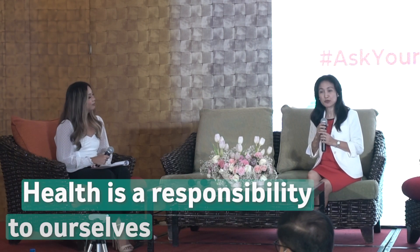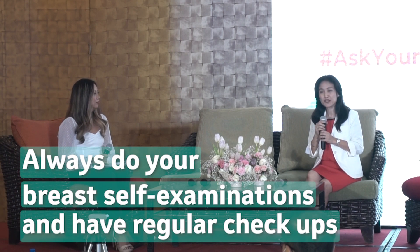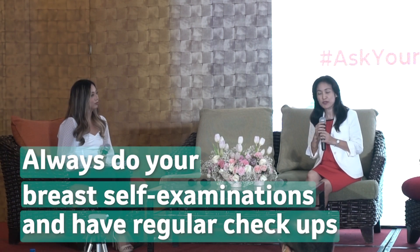To wrap up our discussion, to our audience back home who are wondering about the disease and what steps they could take — what is your message to them, a piece of advice to all the women watching right now? Health is also a responsibility to ourselves. Do your self-breast examination and have a regular check-up with your doctor. You have to take care of yourself and love yourself.